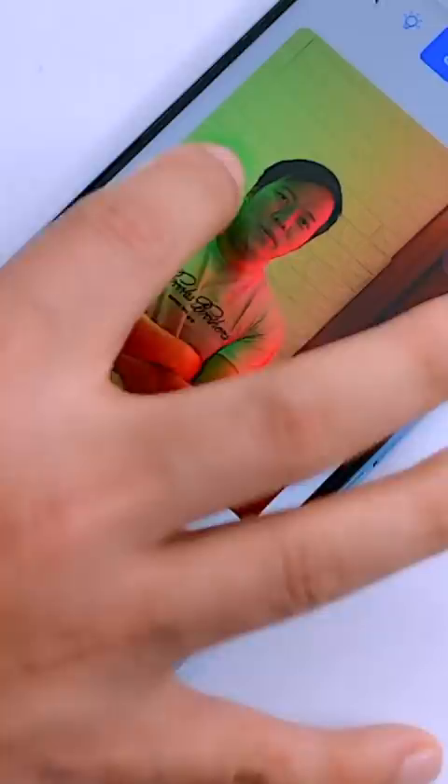Number 3: ClipDrop.co/Relight. It's an AI-based website where you can relight your photo from any angle, and it feels realistic.